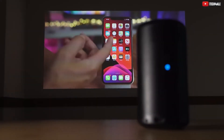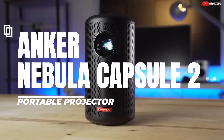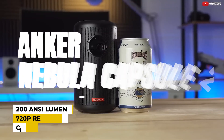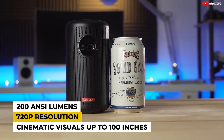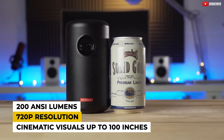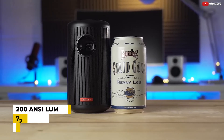And now, topping our list at number one is the Anker Nebula Capsule II, the best mini-projector overall. This bad boy boasts 200 ANSI lumens, a stunning 720p HD resolution, and a clear 100-inch image that will transform any space into a captivating home theater.